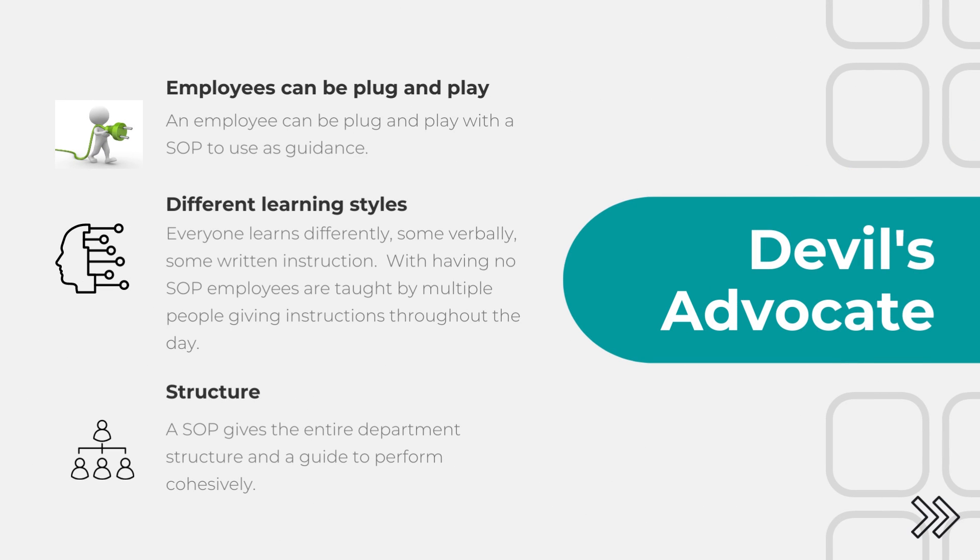What's the devil's advocate on this? Employees can be plug and play with an SOP to use as guidance. There are people who have different learning styles — everyone learns differently, some verbally and some via written instructions. With having no SOP, employees are taught by multiple people giving instructions throughout the day but never able to access it via written information. And lastly, structure — an SOP gives the entire department structure and a guide to perform cohesively.